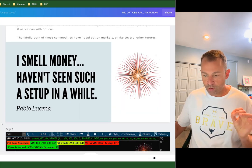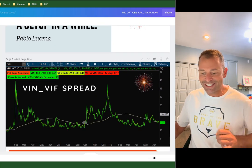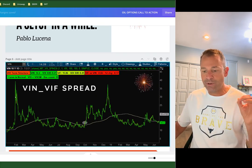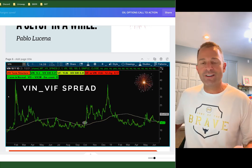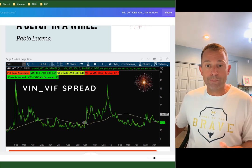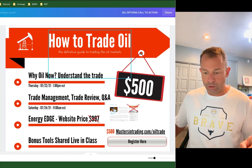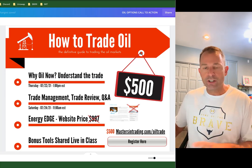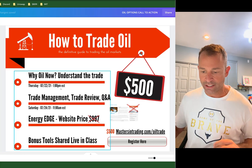The PDF — scroll down. Pablo said, 'I smell money. Haven't seen such a setup in a while.' And we also share this VIN and VIF spread. Check it out — it's in the video and the PDF below. For anybody who'd like to learn more about this trade and access all the tools we use in this spreadsheet, join us for 'How to Trade Oil: The Definitive Guide to Trading the Oil Markets.'